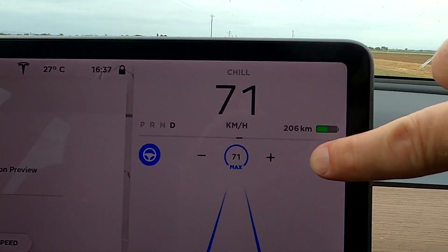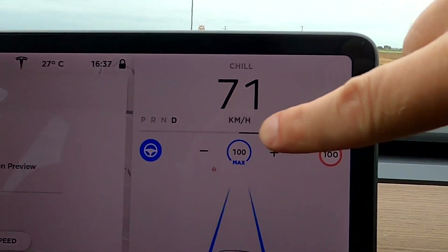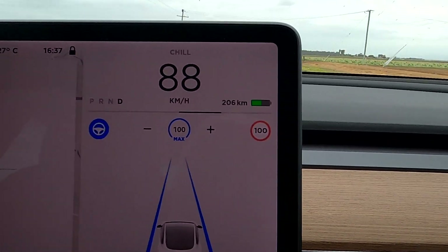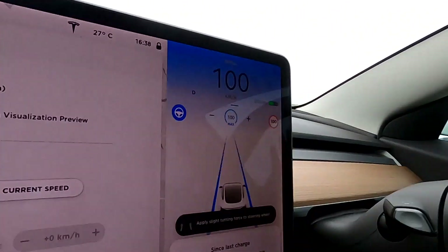You can press the 100 km/h sign and the car accelerates automatically to 100. So you can already see the difference: speed limit mode automatically speeds up to the maximum speed the car knows, while current speed mode keeps the car at whatever speed you're currently doing — which is why they called it that, pretty obvious really.